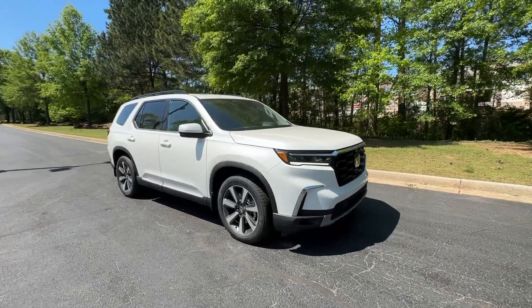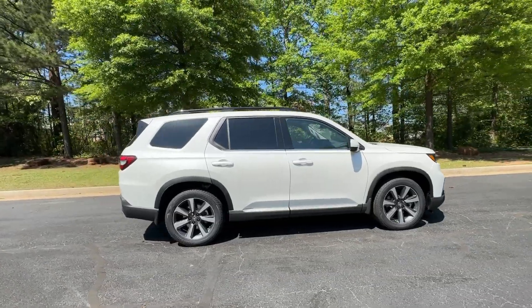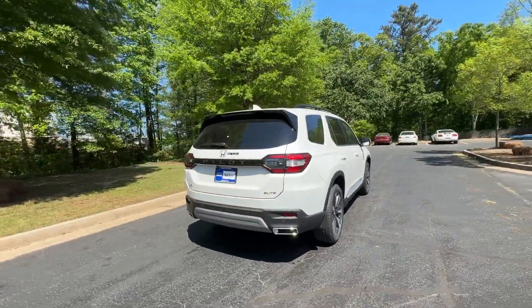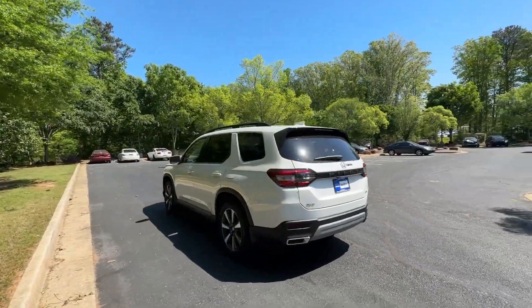Get into the 2024 Honda Pilot. Take a closer look at this super capable Pilot. Safe, strong, and refined, it's the go-to SUV for family road trips, cargo hauling, towing, or scenic cruising.